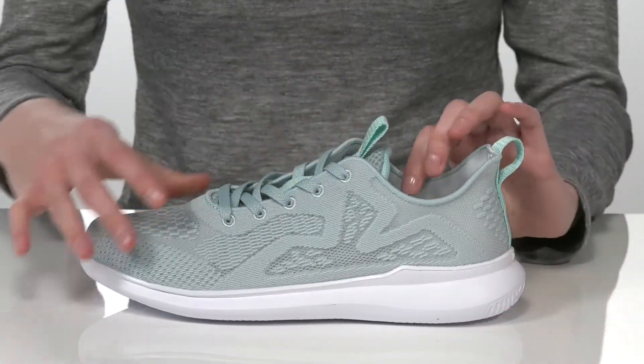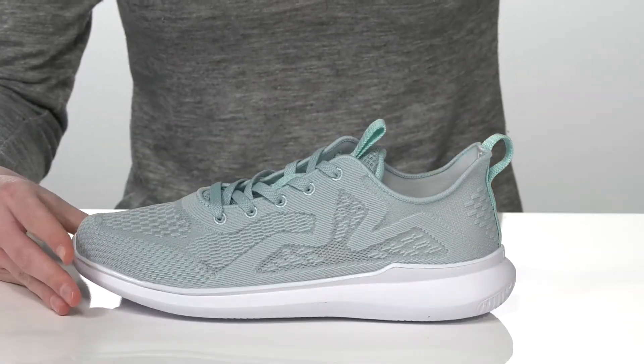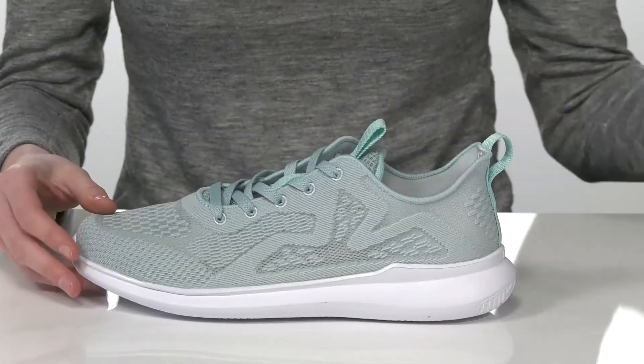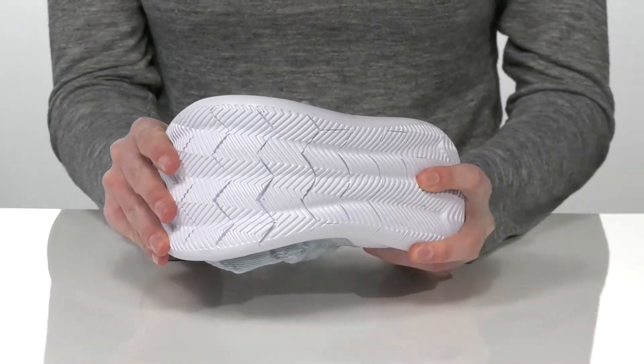There are two pull loops on this style, so you can get them on and off easily. Inside has a textile lining and a removable footbed. It's lightly padded, but you can also swap in your own orthotics as needed. It's all on top of a flexible and textured outsole.